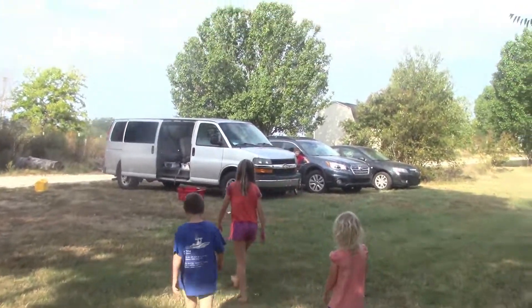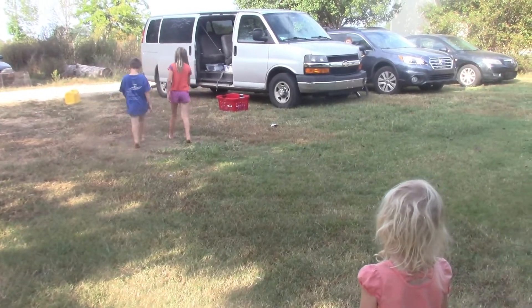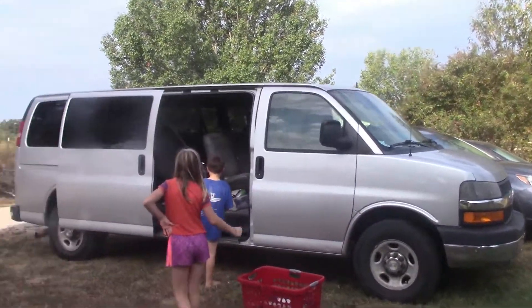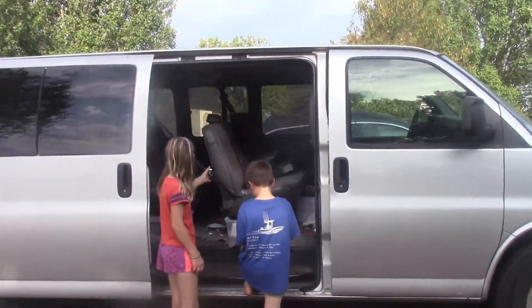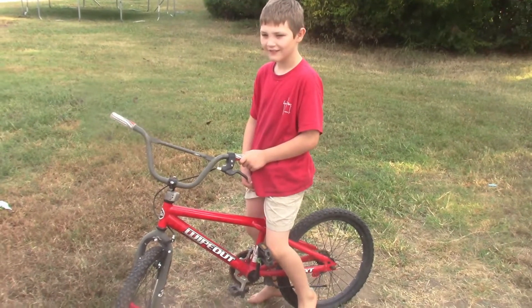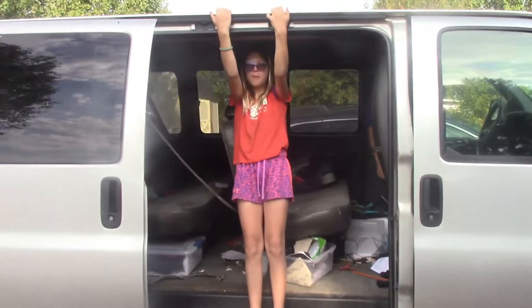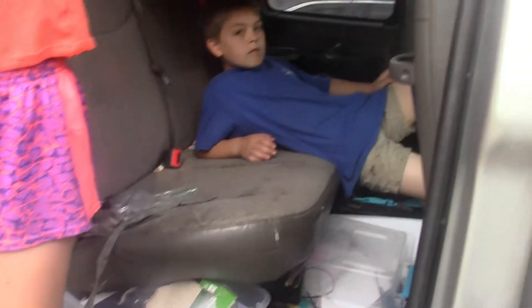We're getting ready to go to Nathaniel's football game — generally about a three-and-a-half-hour drive, but it's going to be longer. The team was going to rent a van to take some players who didn't have rides, but the rental van was in a wreck so it's not available. Guess who's taking the players? That would be us. I'm not complaining — it's actually getting my van cleaned out, because we can't fit all those players in with all the trash, toys, and school books.